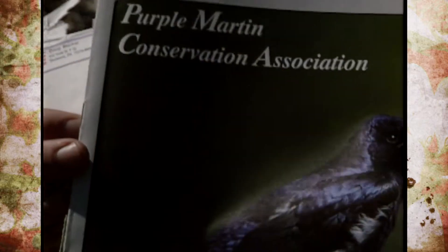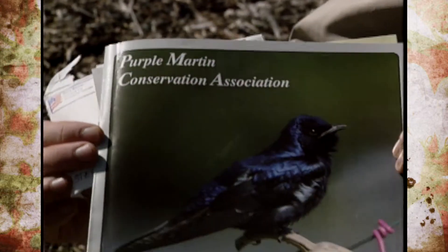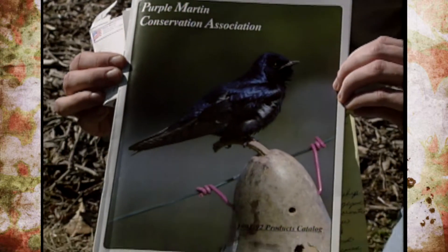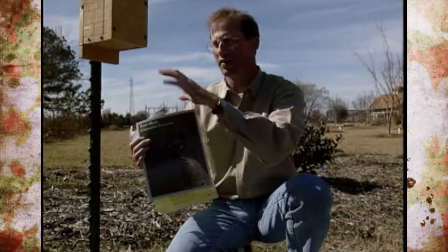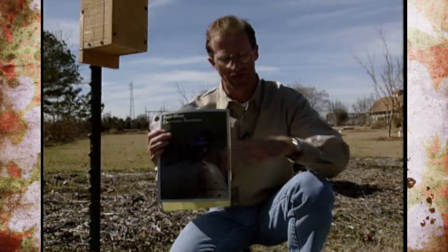He said whatever we do, don't forget to mention the Purple Martin Conservation Association. It's a group where you can get even more information about purple martins. They have books, predator guards, purple martin houses, and all kinds of things related to them.